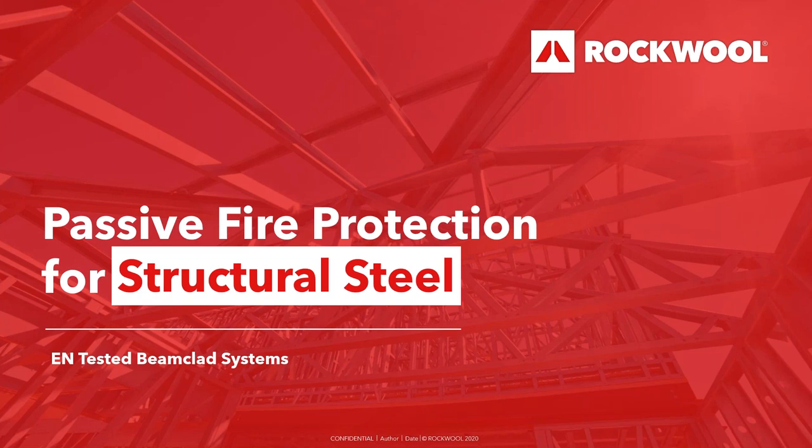As our cities grow taller and our buildings more ambitious, steel frame construction has become an increasingly important construction method — one that poses unique challenges when it comes to fire safety. Ensuring a building meets the requirements of Approved Document B, passive fire protection is integral when safeguarding structural stability and safely protecting occupants and firefighting teams. In modern building standards, acoustic and thermal performance are also increasingly coming to the fore, and these criteria are often considered later in the build programme, creating common challenges that impact project timescales and costs.